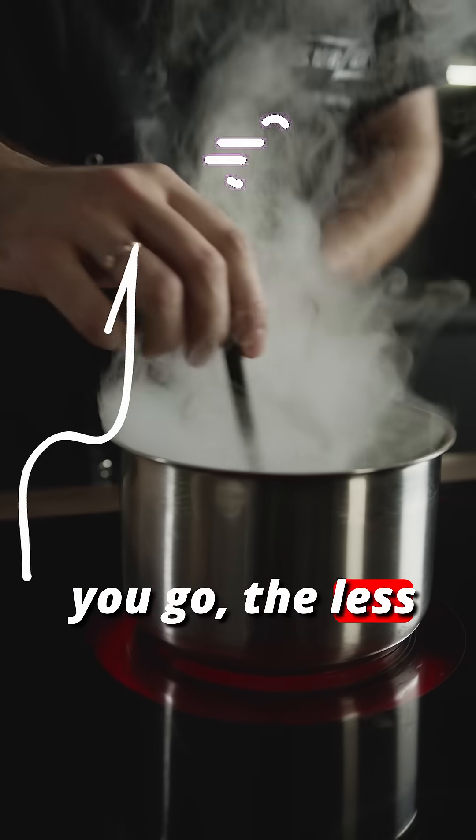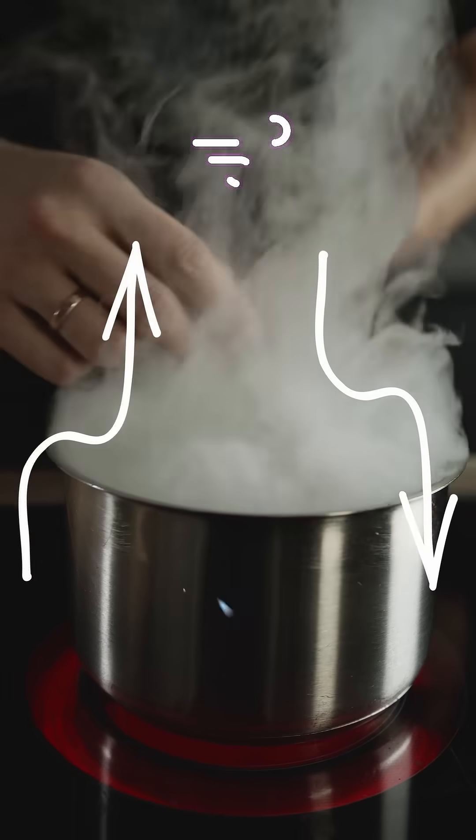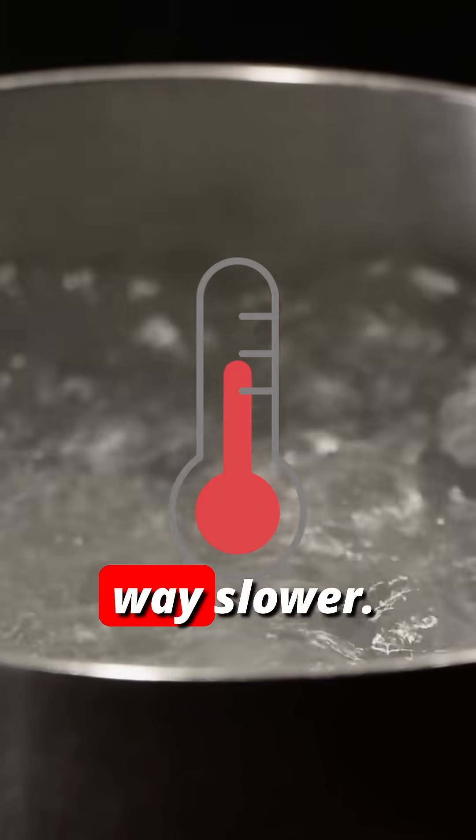See, the higher you go, the less air is pushing down. So the water just kind of says screw it, I'm going to boil early. But because that water never gets to the same temperature, the cooking of the egg is actually way slower.